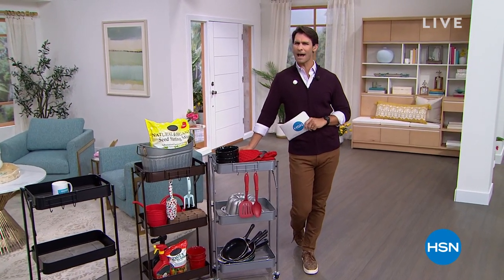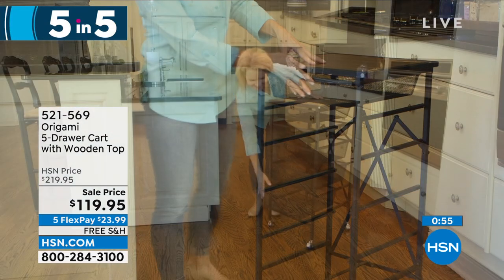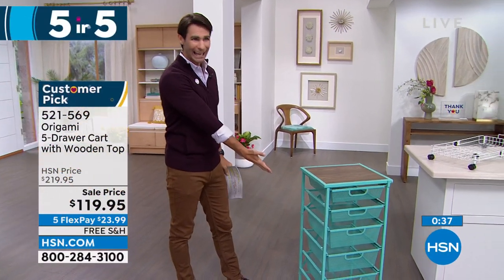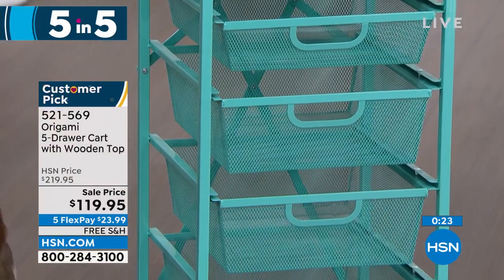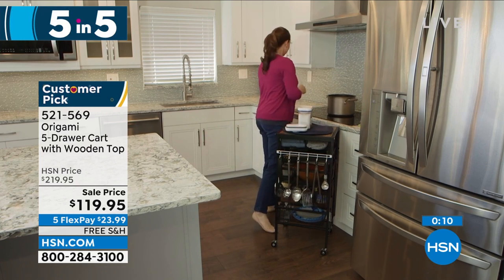This hour we're doing 14 items. How am I going to fit them all in? We're going to do five items in five minutes — this is our Five and Five. Starting with Origami on free shipping — five flexible payments, free shipping, $100 off. It is the five-drawer cart with a beautiful wooden top and three different drawer dimensions: small, medium, and large. Really tight mesh so nothing falls through, but you can see what you have. Is it in the kitchen for fruit and vegetables? The crafting room for all those little pieces? It comes in turquoise — the final color available today. $100 off, free shipping and handling, five flexible payments.